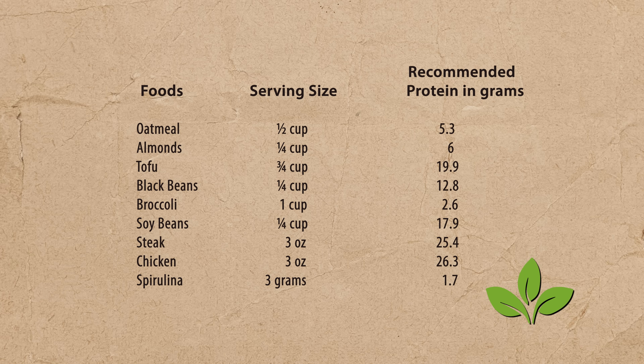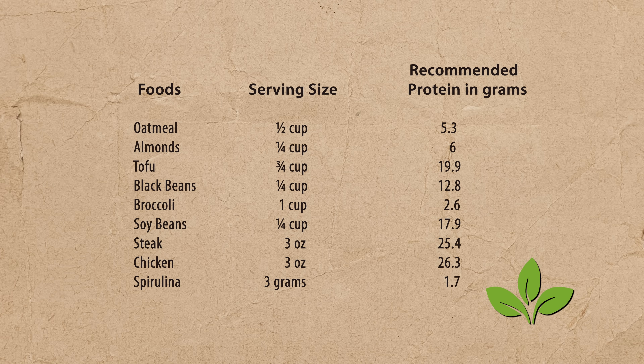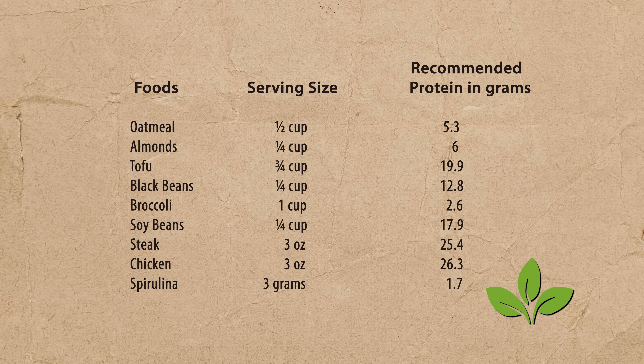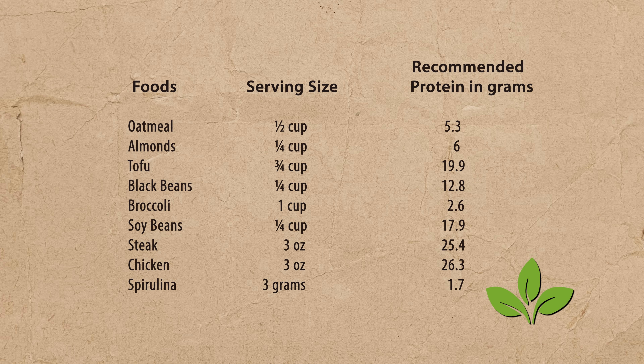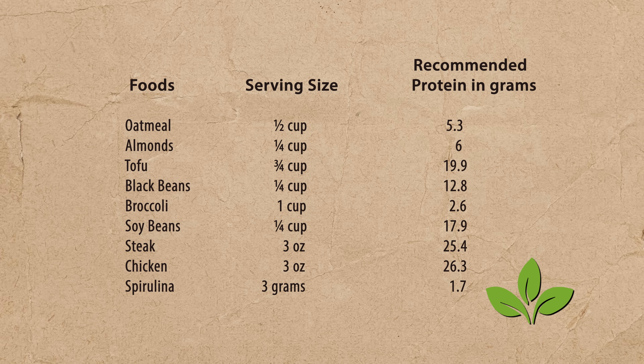Soybeans at a quarter cup provide 17.9 grams of protein. A 3-ounce steak — the recommended serving size — has 25 grams. Spirulina's recommended serving size is only 3 grams, and that gives just 1.7 grams of protein. So if you think spirulina is your high-protein source, you're only getting about 2 grams per serving. We have to make sure we're talking in context.